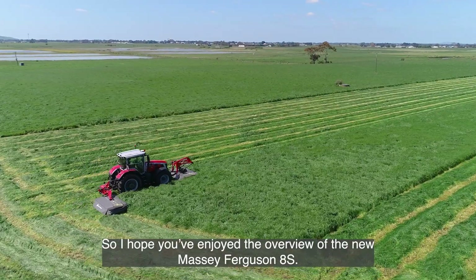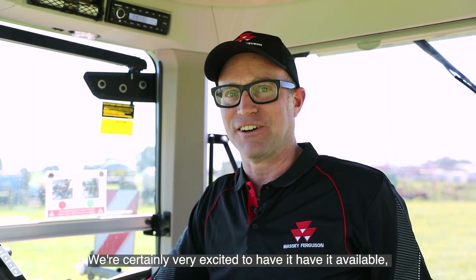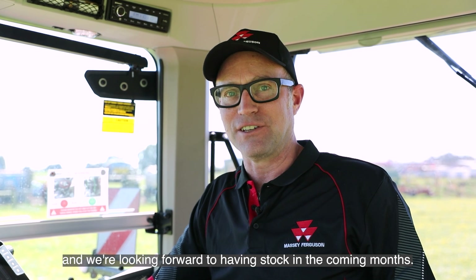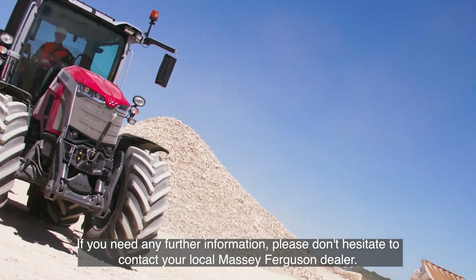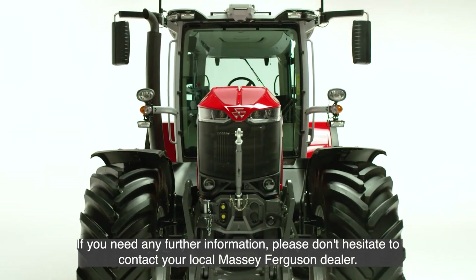I hope you've enjoyed the overview of the new Massey Ferguson 8S. We're certainly very excited to have it available and are looking forward to having stock in the coming months. If you need any further information, please don't hesitate to contact your local Massey Ferguson dealer.